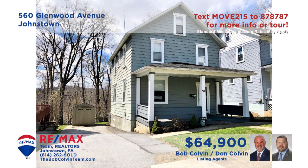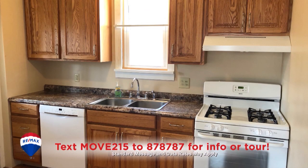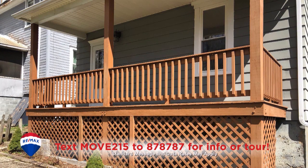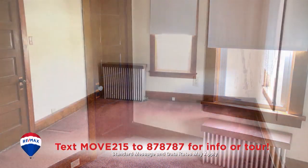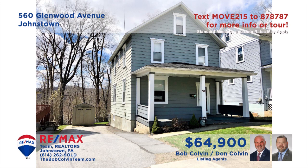Here's a comfy Ferndale home for your consideration presented by the Bob Colvin Team. Relax in the living room with wall-to-wall carpeting. There's an updated kitchen with oak cabinets and appliances included, while the dining room's hardwood floors are waiting for your furnishings. Enjoy the fresh air on the covered rear porch, and there are three spacious bedrooms including one with double closets.